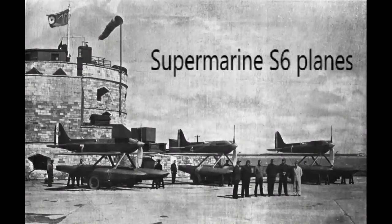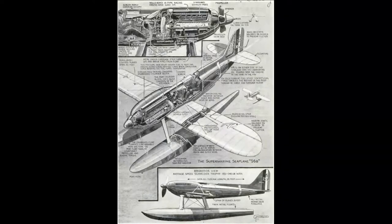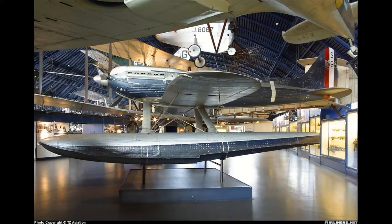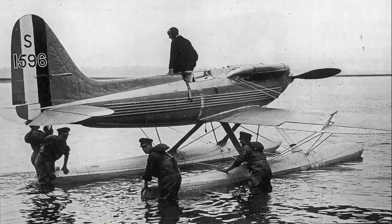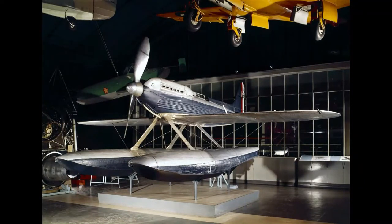In 1931, the Supermarine Aviation Works won the Schneider Trophy for the third straight time. The Supermarine S-6B set the world speed record 17 days later at a speed of 407.5 miles per hour. This plane was the best work, up until that time, of designer R.J. Mitchell, and earned him a CBE — Commander of the Most Excellent Order of the British Empire.